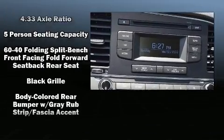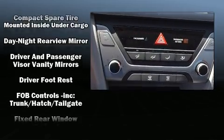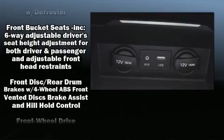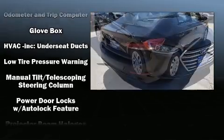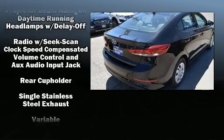Hyundai also prioritized safety and security by including dual front impact airbags, head curtain airbags, traction control, brake assist, a security system, and ABS brakes. This car was designed with safety in mind, allowing you to drive with even greater assurance.